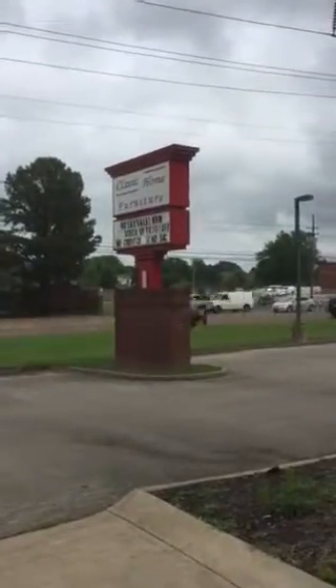Coming to you today from Classic Home Furniture in South Haven, Mississippi. We've got a big sale going on and I want to show you some of our special things.